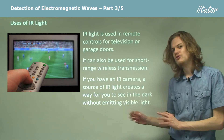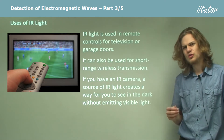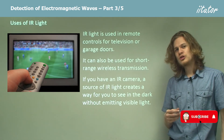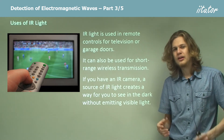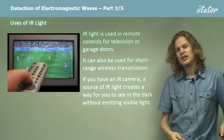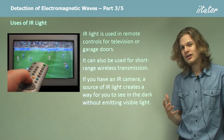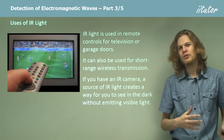Another use is night vision. If we have a source of infrared light — an infrared torch — and a camera that can detect infrared light, then it's possible to see in the dark by shining a bright infrared light and using a camera to turn that infrared light into a visible picture. This allows you to navigate in the dark without making yourself visible to anyone who might be watching.